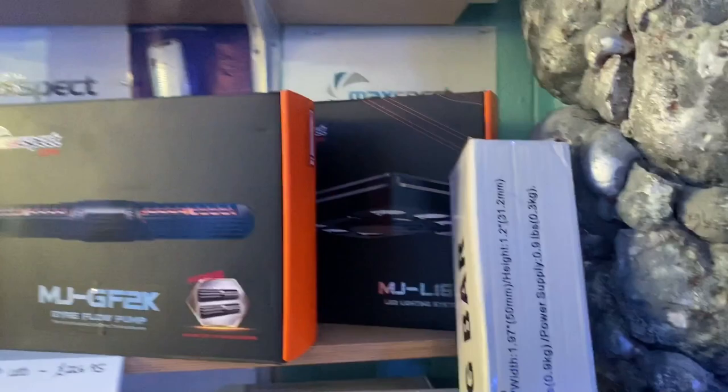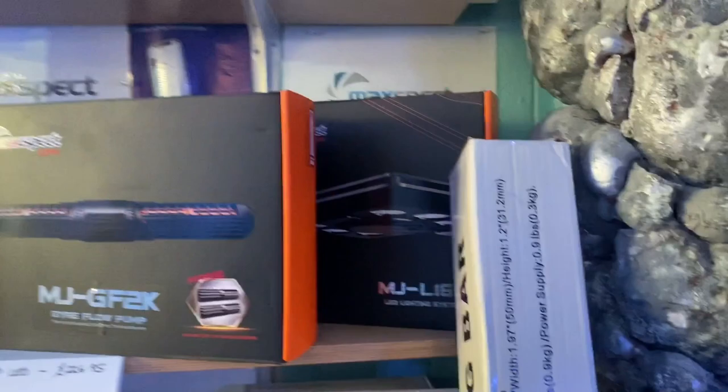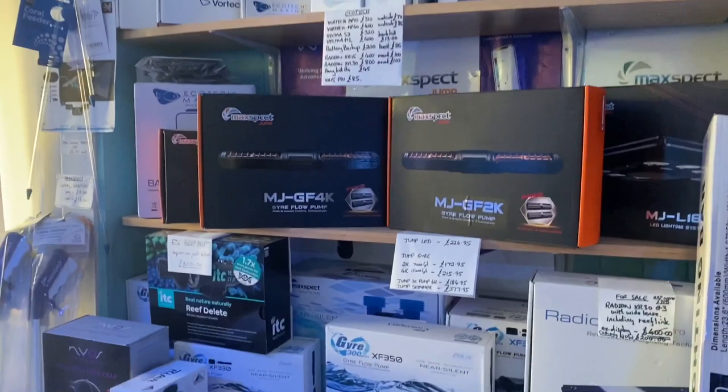Nothing really new on the dry goods — we still have the Radeon Gen 6s in stock, together with everything else on the equipment side.